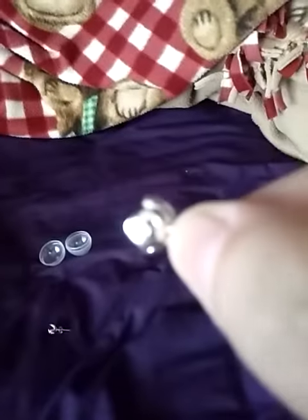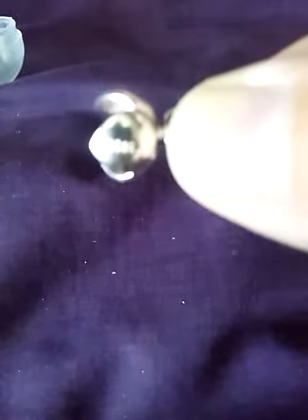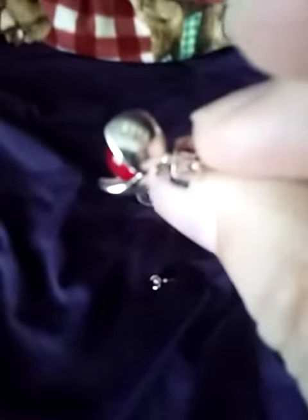I'm trying to find the focus — get the camera to focus. It probably won't. Oh, never mind, it's starting to. You can probably tell that it is a 925 stamp. Yeah, you can kind of see that. And again, here is the front. Looks like they may have focused a little bit more for me after all.